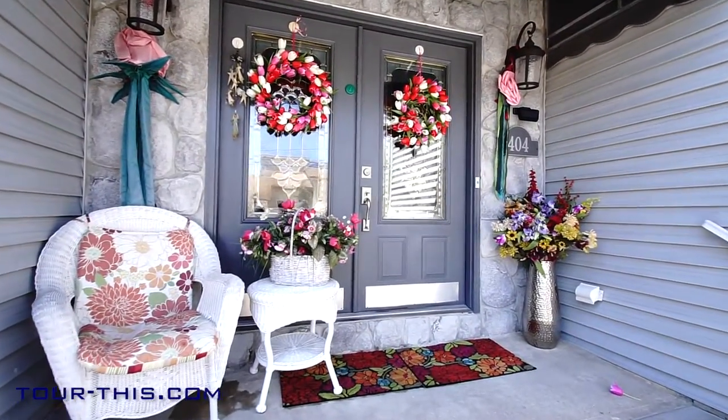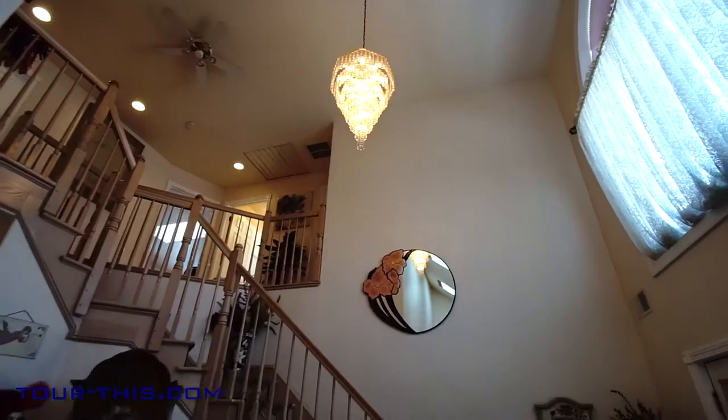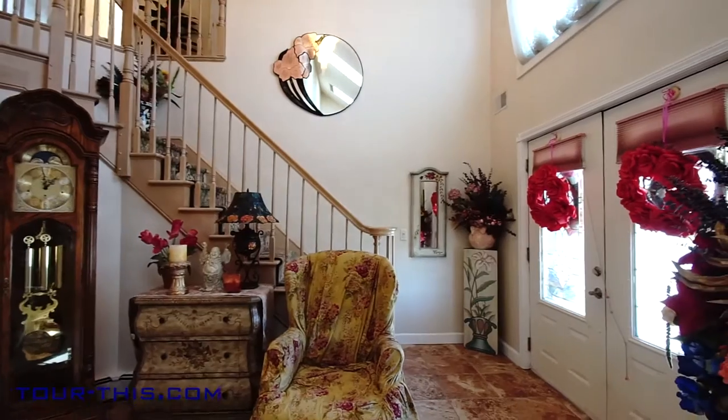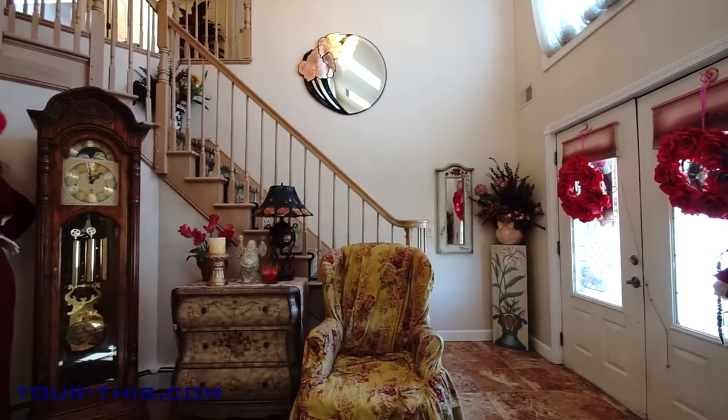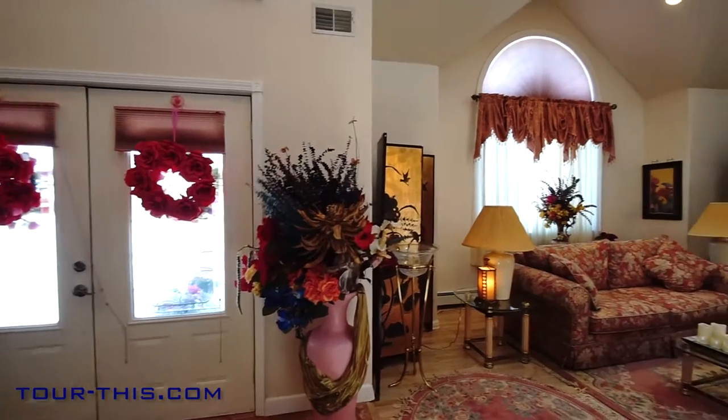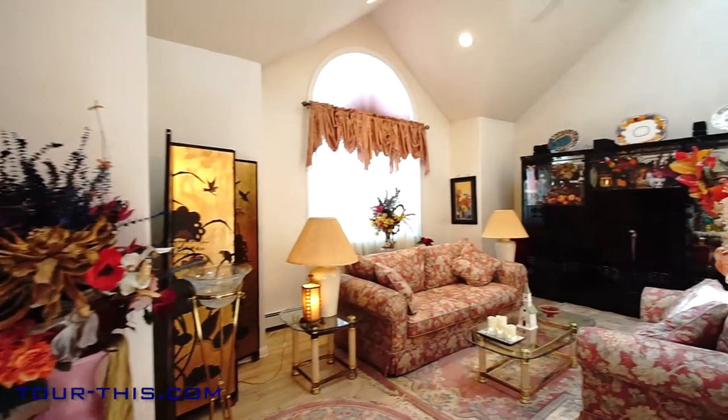This home features solid oak floors and porcelain tile floors covering the entire home. An architectural solid oak staircase with three oak landings finishes off the grand entranceway, with two palladium windows above.